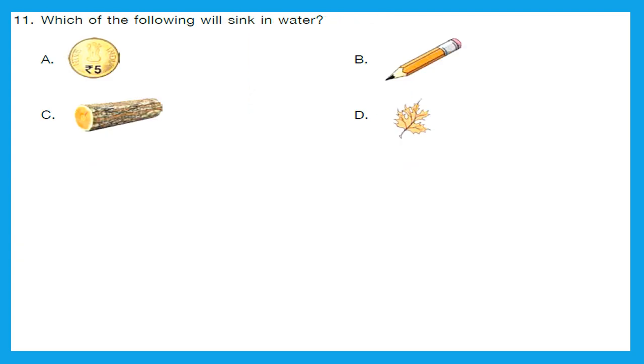Question 11: Which of the following will sink in water? Out of these four, we need to find the one that is heaviest. A is a metal coin, B is a pencil, C is a wooden log, and D is a leaf. We know that wood always floats in water, and a leaf, being very light, will also float. So the right answer is option A — coin. This will sink in water.